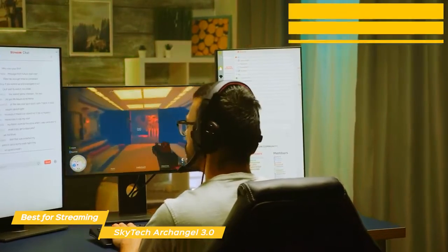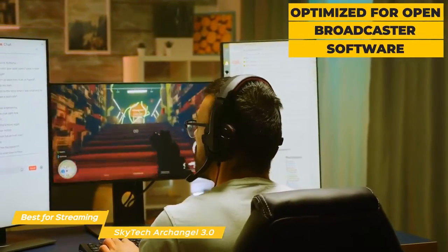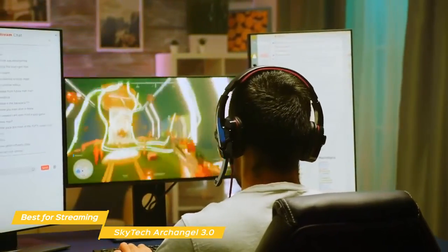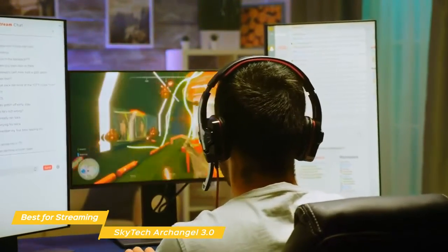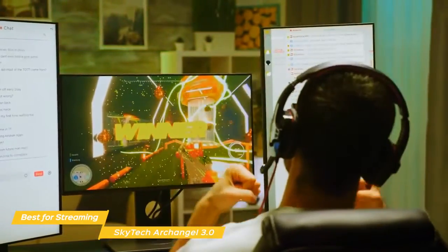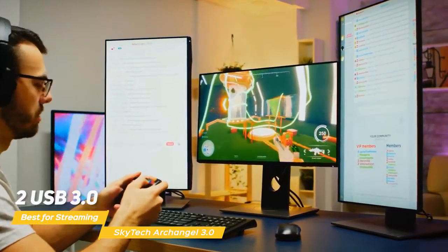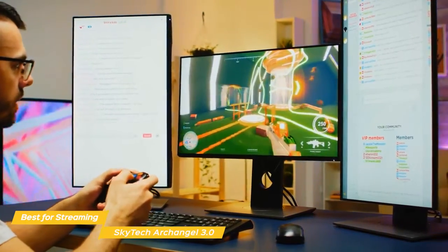It also makes it a good choice for live streaming and is optimized for open broadcaster software. If you're looking for greater performance, Skytech offers several different hardware configurations for the CPU and GPU to help you reach your desired spec level, though it all comes at a higher cost. To connect your external devices, the Archangel Gaming PC offers two USB 3.0, two USB 2.0, and four USB 3.2 ports, and more.